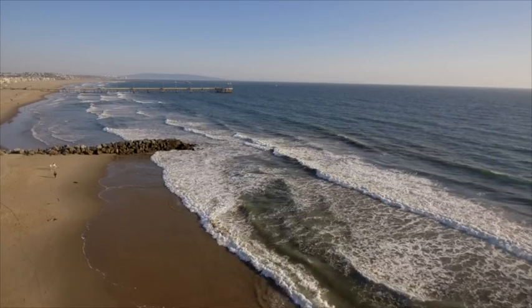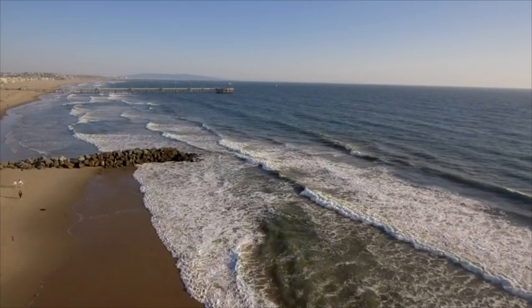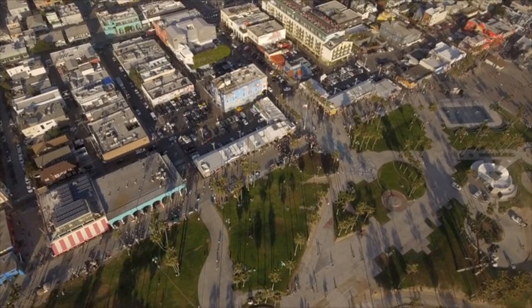Welcome to Venice, California, where Honda chose to introduce its new bobber-inspired 2017 Rebel 300 and Rebel 500.